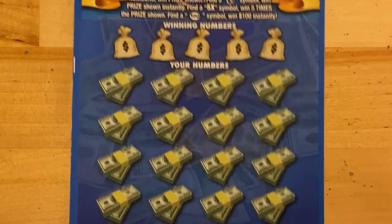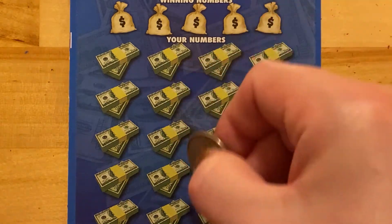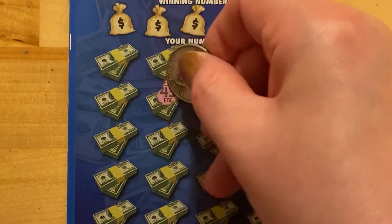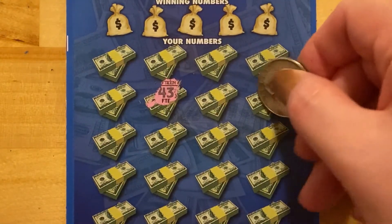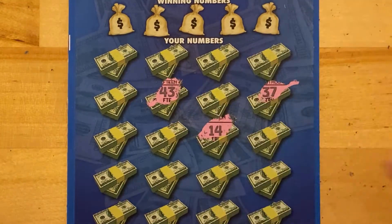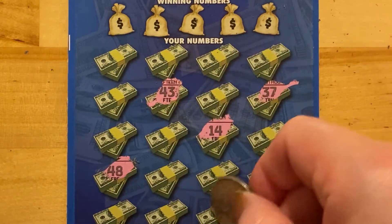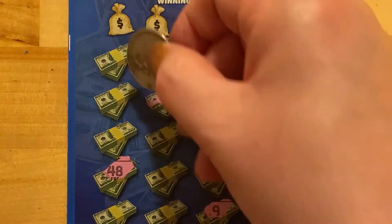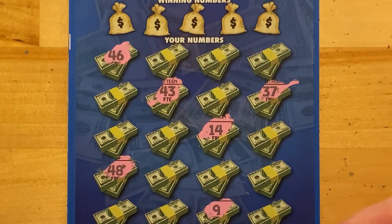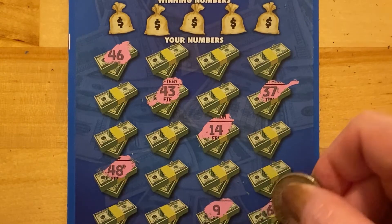Moving on to this one. This time I'm going to do a little symbol searching. Where should I start? I'm going to try here. 43. 37? No. 14. 48. I don't know the best way to do this — if there's a logical way to do it, I don't know it. Six.